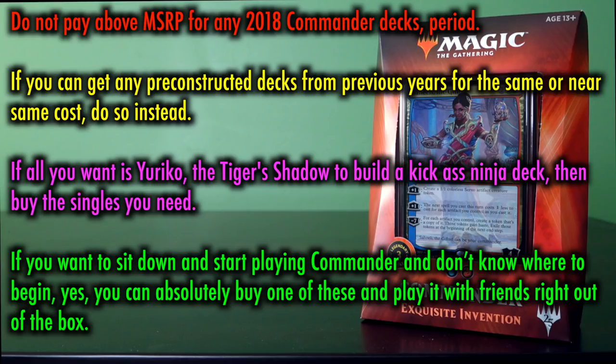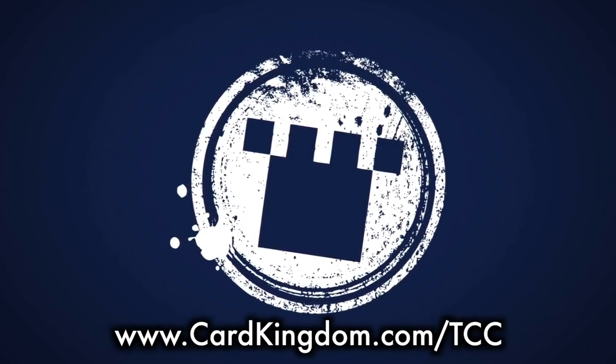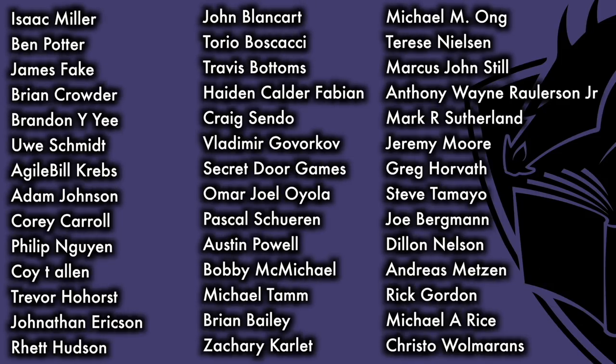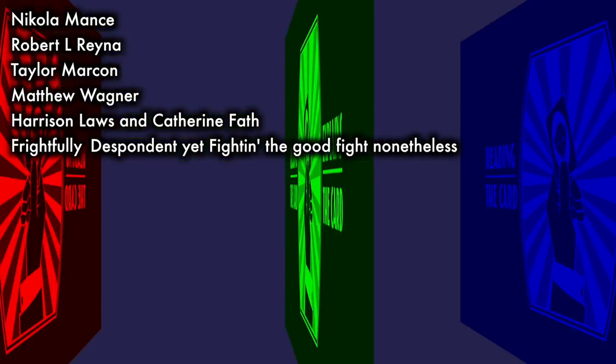If you can get any pre-constructed decks from previous years for the same or near cost, do so instead. If all you want is Yuriko, the Tiger's Shadow, to build a kick-ass ninja deck, then buy the singles you need. And if you want to sit down and start playing Commander and don't know where to begin, then yes, you can absolutely buy one of these and play it with friends right out of the box — hey, you might even take second place! This video is brought to you by Card Kingdom, a brick-and-mortar pillar of this community, as well as the Patreon support of viewers such as you. These are the people that keep Tolarian Community College going and growing strong. Thank you!